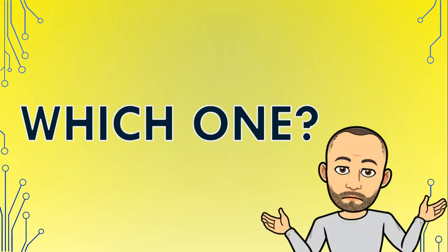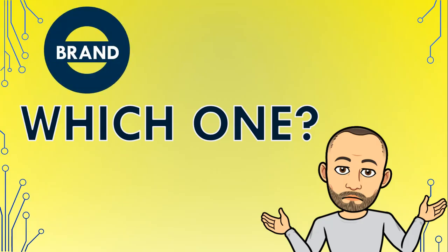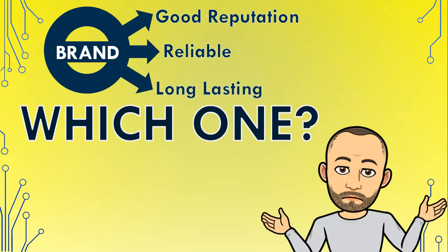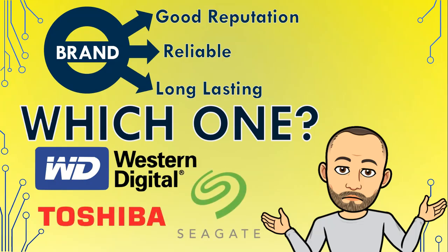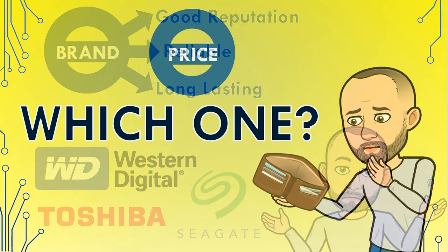When deciding on which external hard drive to get for your computer, there are many factors to consider, like the brand of the company that produces the hard drive. Do they have a good reputation for being reliable and long-lasting, and do their products work well? I've always been a fan of Western Digital products, but I've heard good things about Seagate and Toshiba external hard drives too.